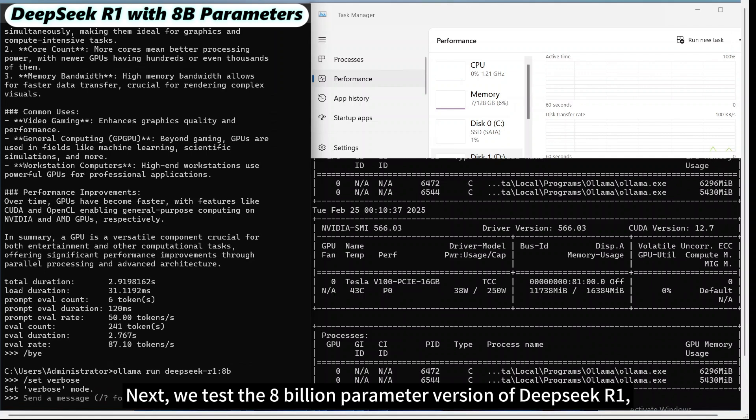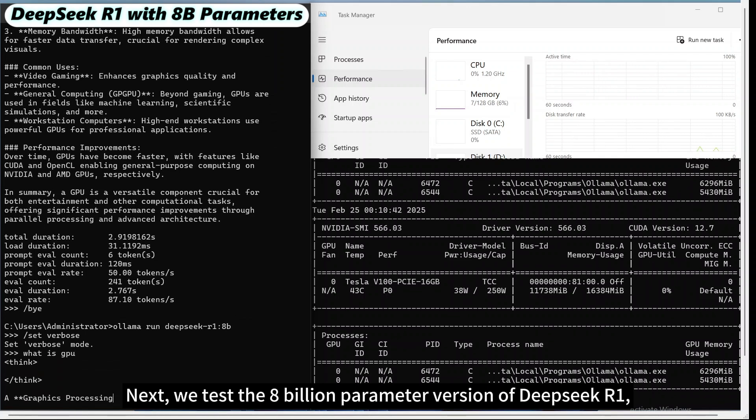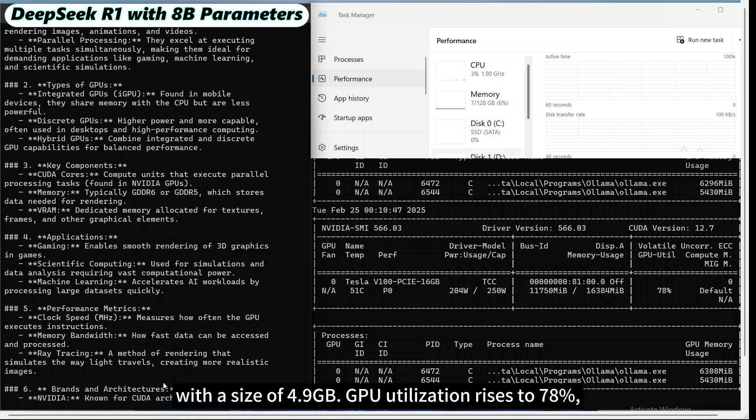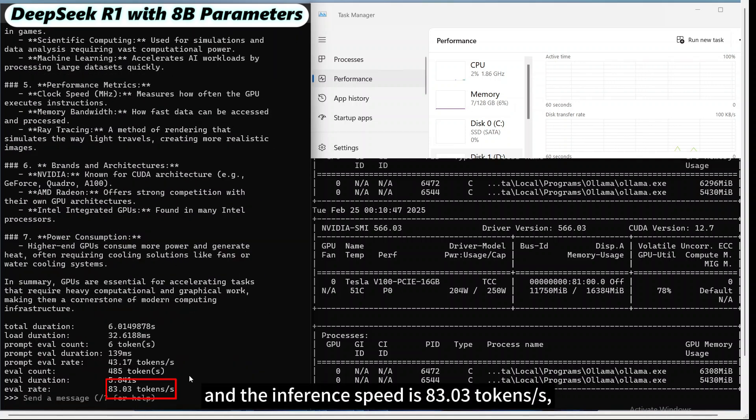Next, we test the 8 billion parameter version of DeepSeek R1 with a size of 4.9 GB. GPU utilization rises to 78%, and the inference speed is 83.03 tokens per second, slightly lower than the 7 billion parameter version, but overall it still maintains efficient performance.